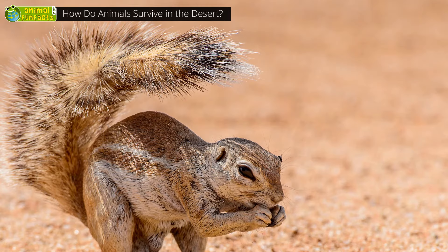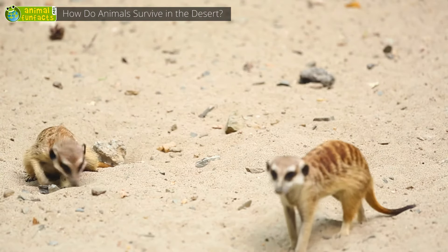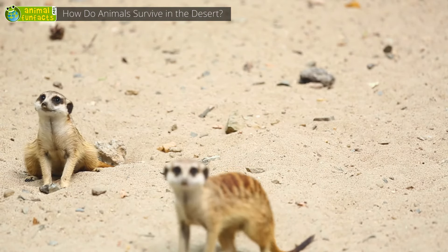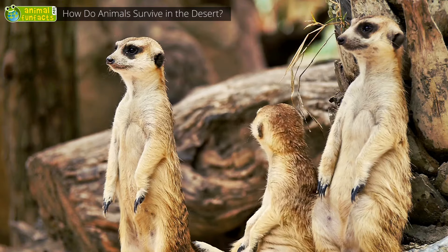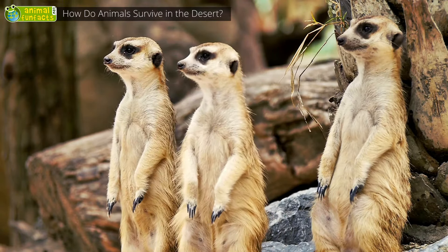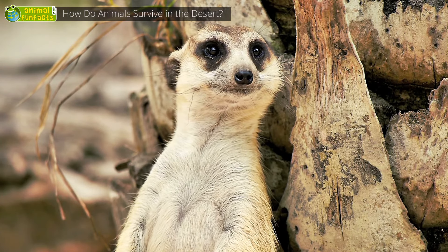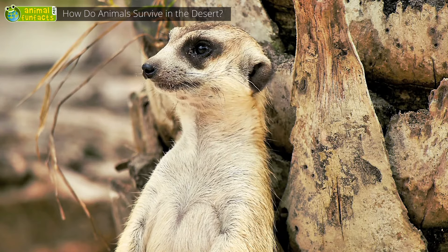Wherever it goes, it has its sunshade ready to use. Meerkats are also active during the day. They rely on their eyesight when it comes to spotting predators from afar. In order to get the best view, they stand on their hind legs and stretch themselves upward. The black shades around their eyes help to protect the animals from being dazzled — they're just like sunglasses.